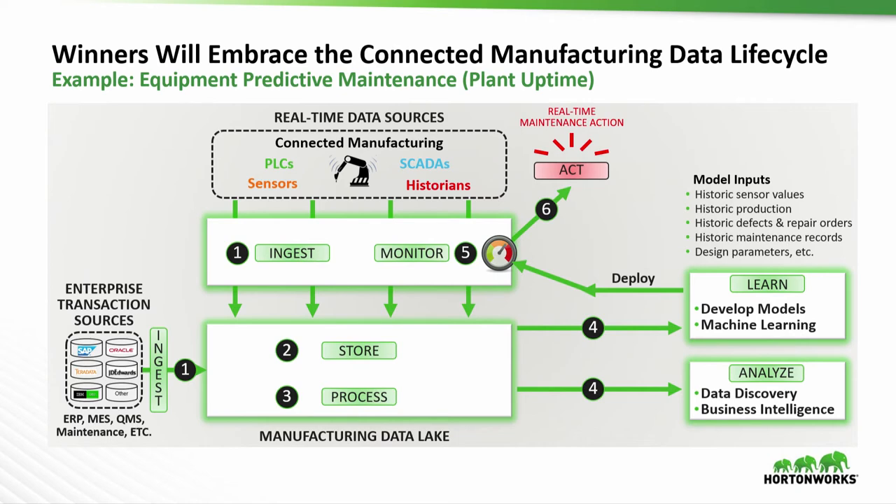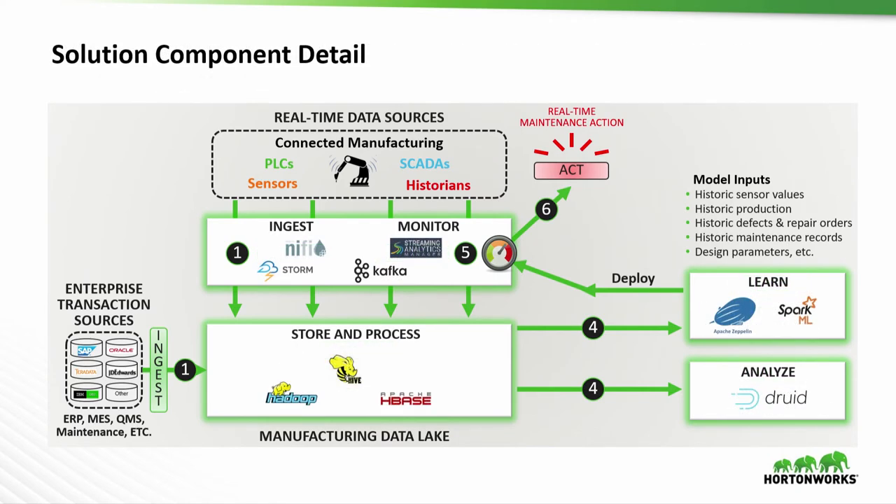That's kind of what it looks like. Hortonworks and the open source community have brought a whole slew of open source components to be able to do this. The good news is you don't necessarily have to be trapped into proprietary systems — open source alternatives are now emerging. We've been working with a lot of companies to leverage these technologies to address Industry 4.0 challenges.